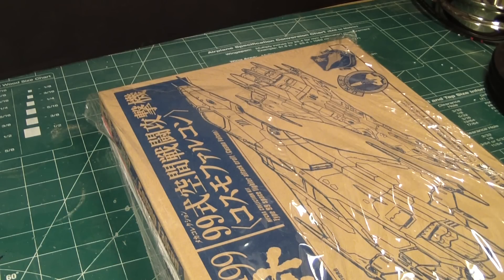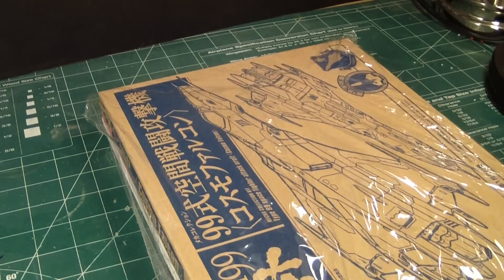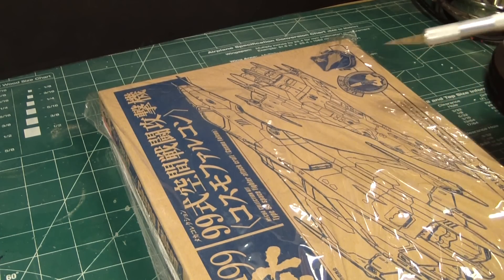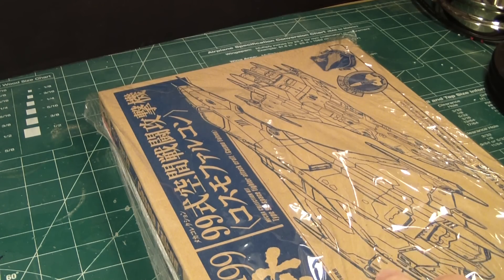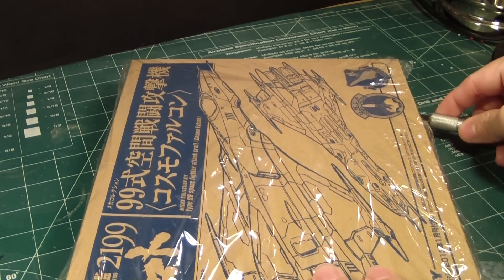While I'm waiting for you guys to tell me which non-Gundam Bandai kit I should make, I thought I'd look into this magazine and see all the cool features in here. The reason I bought this is because I wanted to get my hands on the Type 99 Space Fighter attack craft, also known as the Cosmo Falcon from Space Battleship Yamato 2199.